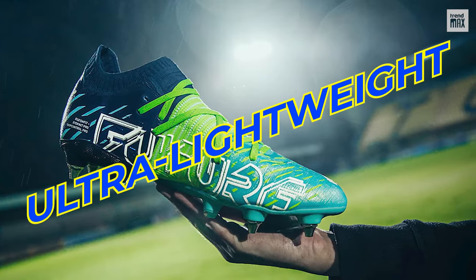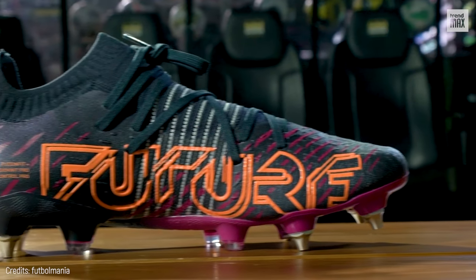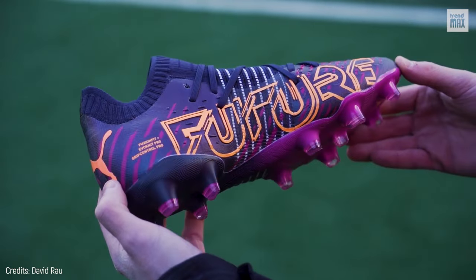It's made with ultra-lightweight materials and a textured upper for better ball grip. Plus, it has a Z-shaped outsole with dynamic motion system technology, which can achieve the best possible traction on any movement when playing. That's where the name comes from, right?